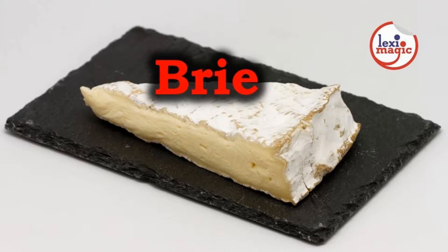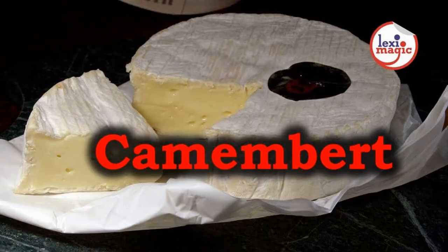Brie is made with cow's milk and originated in France. Camembert is a French cheese similar to Brie but with a strong characteristic odour. The texture of Camembert is softer than Brie.